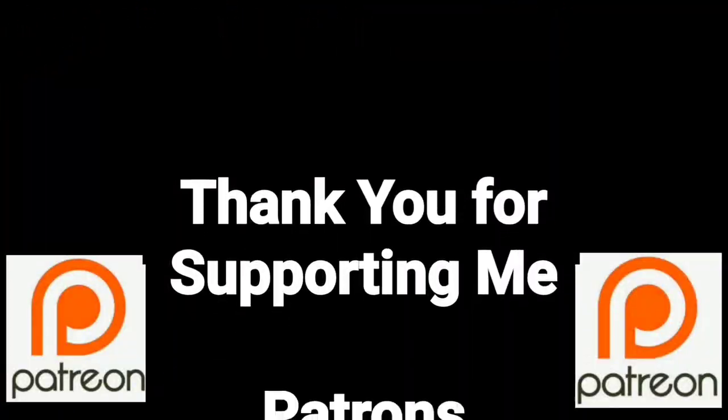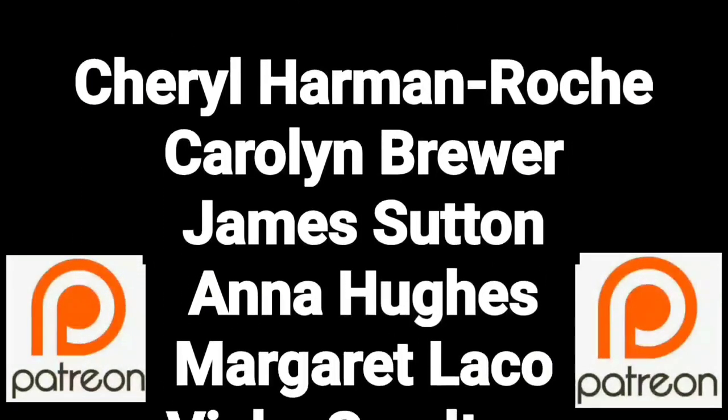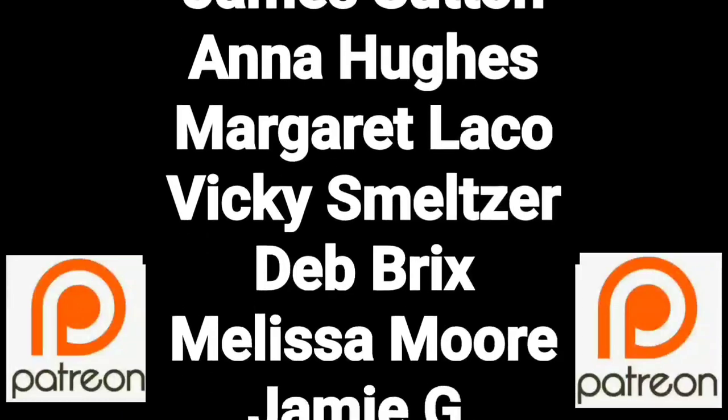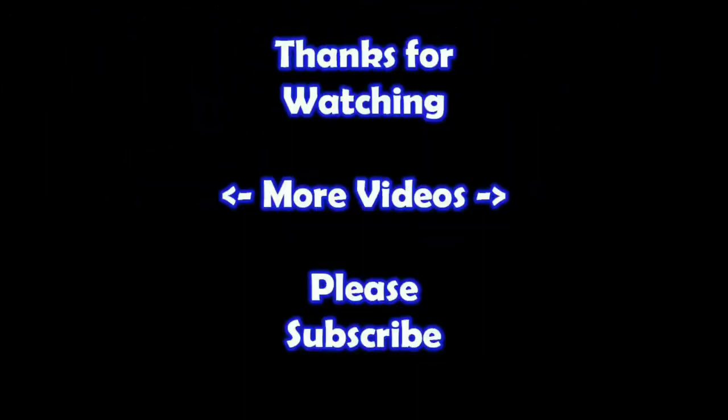You guys are a true blessing in my life, thank you so much for helping me put this content out there. If you'd like to join these great people please consider supporting me through my Patreon page, check the link below. Thanks for watching — I hope you learned something! If you'd like to watch more of my videos just click on them here, and if you'd like to learn more about the reseller world subscribe to my channel and check out my other videos. Thanks!